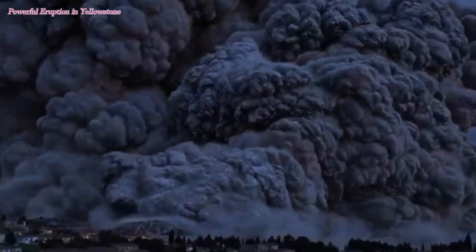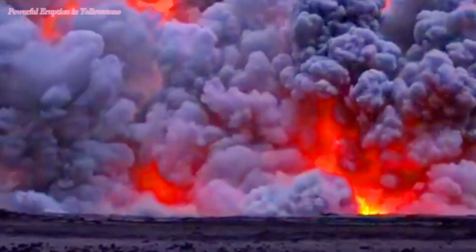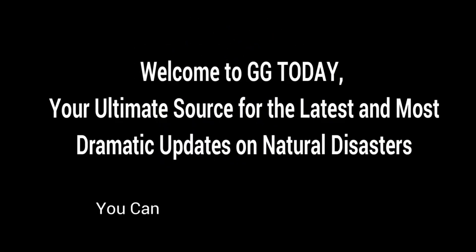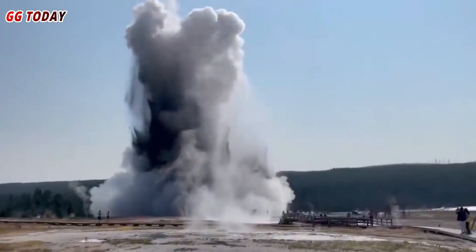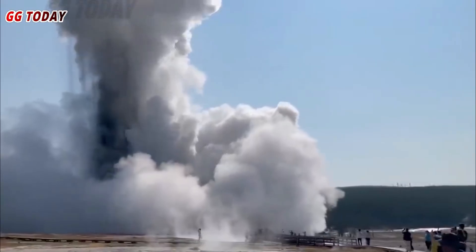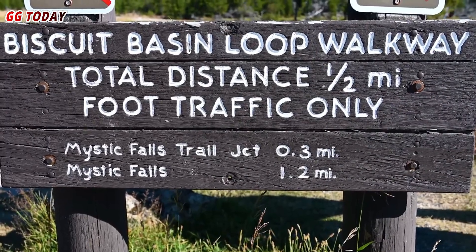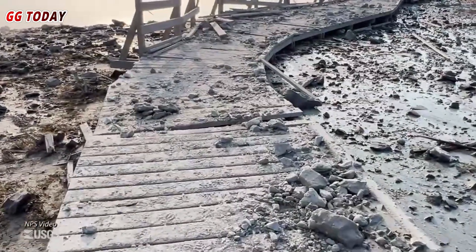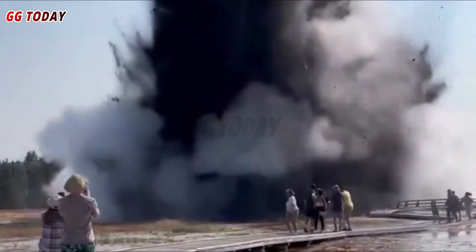Powerful eruption in Yellowstone sends visitors running for their lives. A sudden hydrothermal eruption rocked Yellowstone National Park on Tuesday morning, sending visitors running for safety. The incident occurred in Biscuit Basin, a geothermal area known for its hot springs and other thermal features. Park officials closed the Biscuit Basin area following the explosion, which sent steam, water, and debris hundreds of feet into the air.